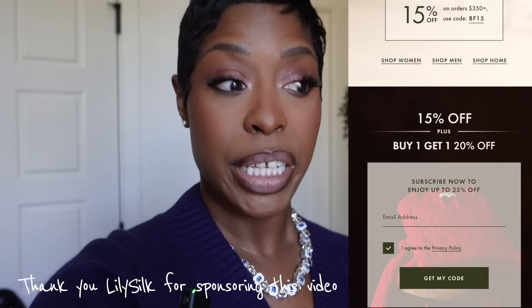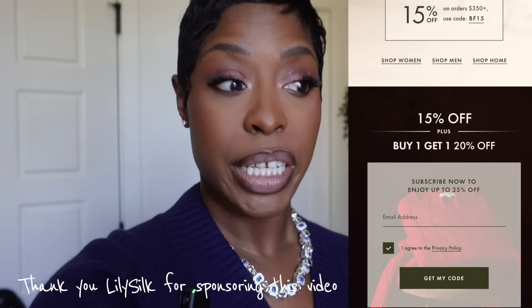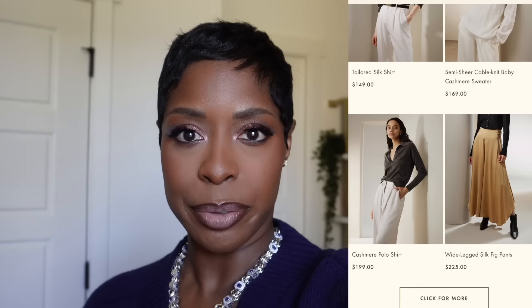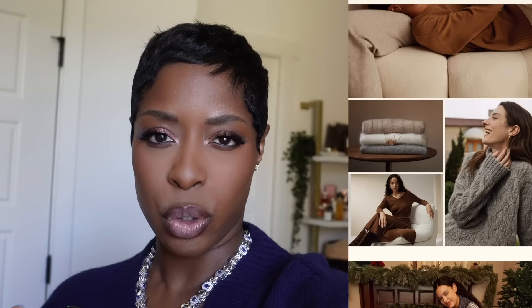I'm wearing one of their sweaters today. I feel like I have all the statement pieces — bold pieces, pops of color, nice blazers, cool jackets, nice coats — but I was missing basics like sweaters, shirts, and some trouser options. That's what I picked up from Lily Silk.